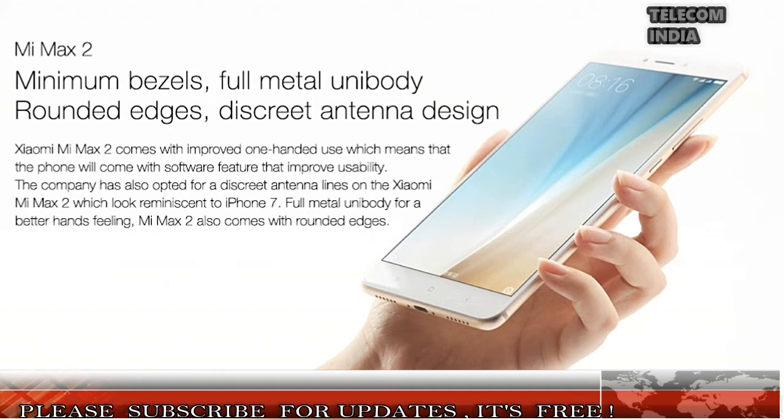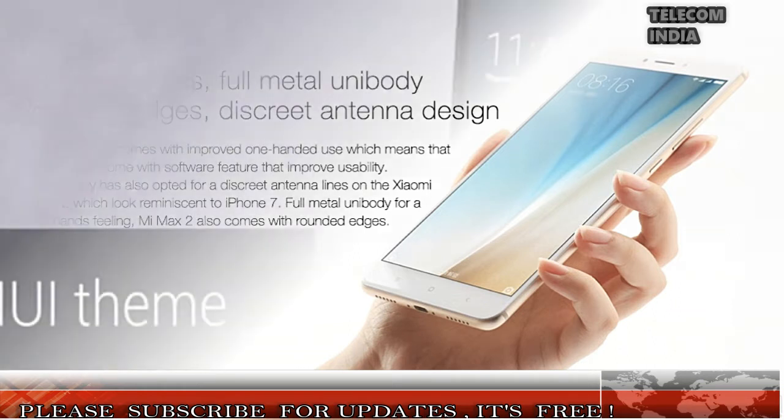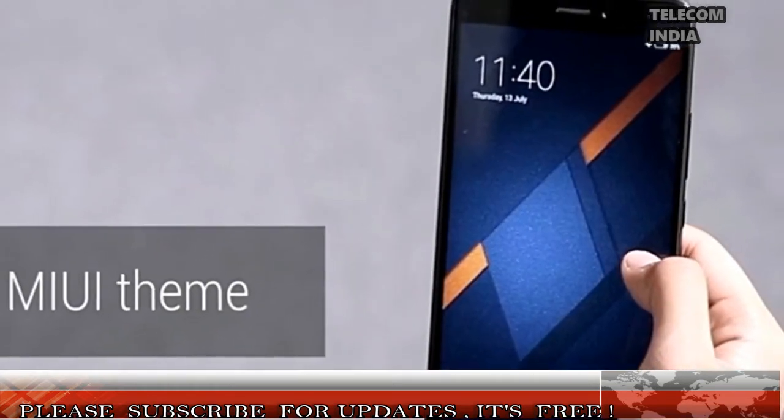Yes, you heard it right — the Mi Max 2 will be available at just rupees 12,999 on September 20th.